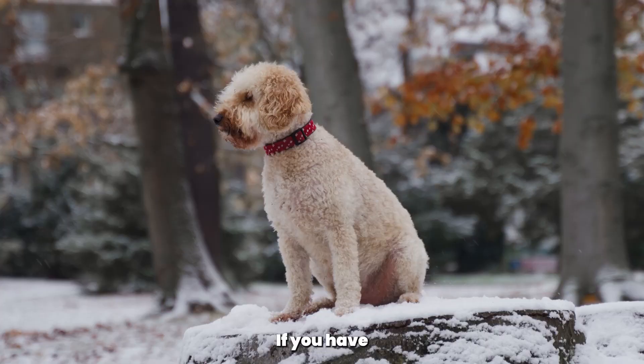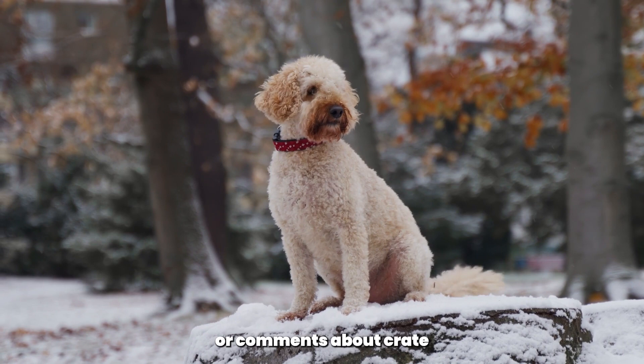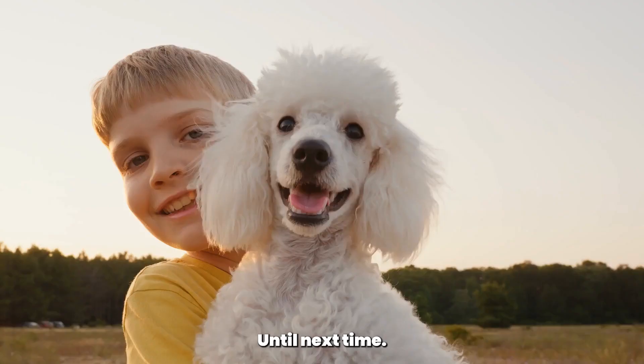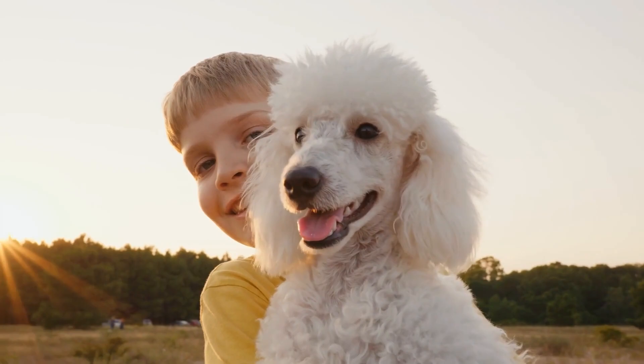Thank you for watching The Poodle Club. If you have any questions or comments about crate training your poodle, please leave them down below. Don't forget to hit the like button and subscribe to our channel for more poodle-related content. Until next time, happy training!